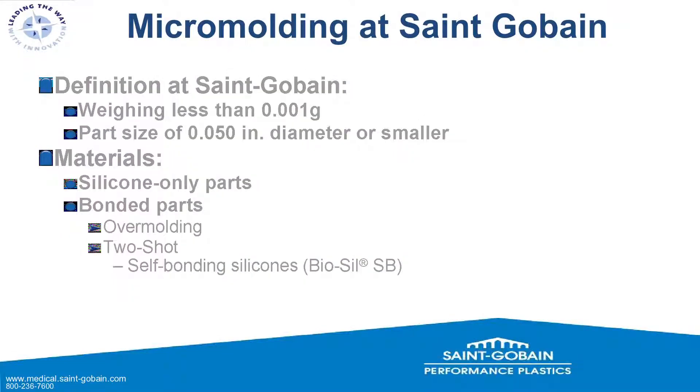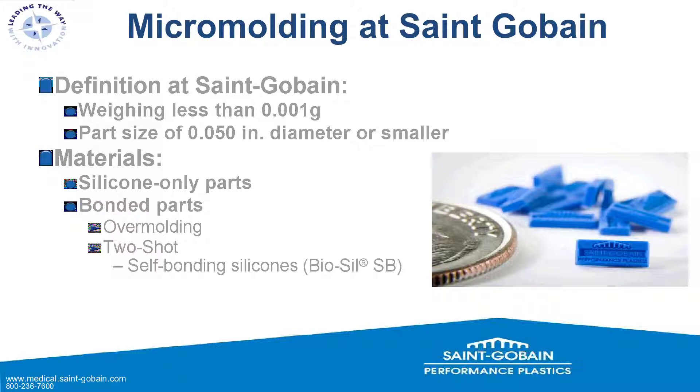Micro-molding at St. Gobain: our definitions are parts weighing less than one thousandth of a gram, and parts 50 thousandths in diameter or smaller — that's the upper limit of our range, and we're moving smaller than that. Next to a dime for relative scale, this gives you an idea of just how small these products are. For materials we're looking at silicone-only parts or bonded parts via over-molding or two-shot molding. We have self-bonding silicones, including St. Gobain's proprietary BioCell SB — if you have something you want to bond to, come to us.